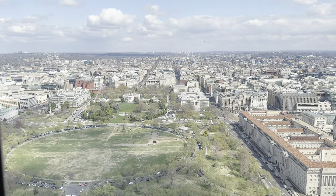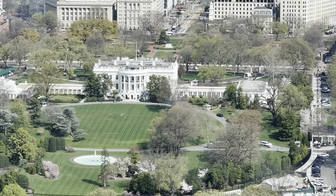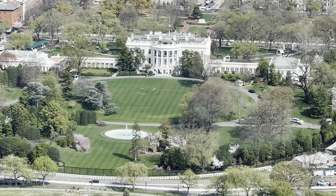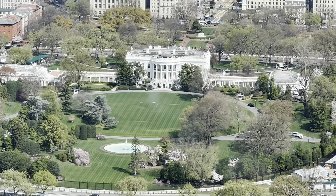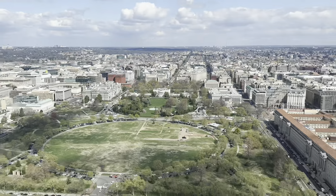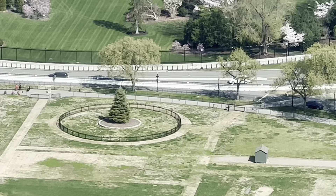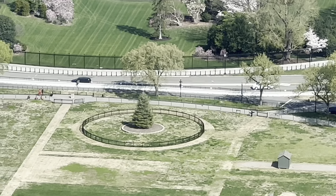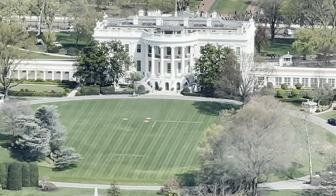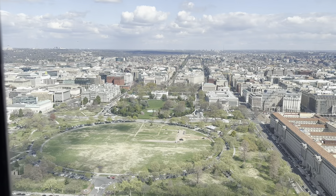Now looking out the north side, you can see the White House. You can see the fountain in the front — doesn't it look pretty? Look how pretty the grounds are, the lines in the grass. And that right there is the National Christmas Tree — it's a very cute bulbous tree. You can see some blossoms on those trees too — I think there are some cherry blossoms, but maybe also magnolia trees.